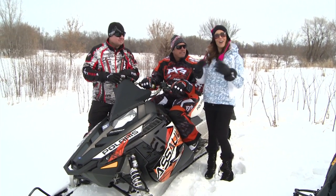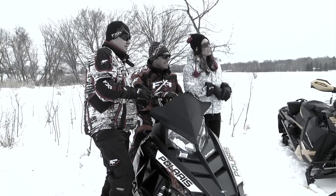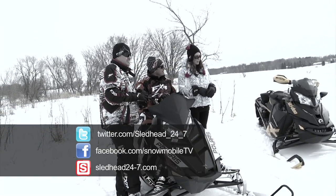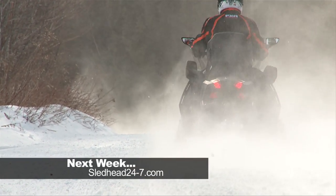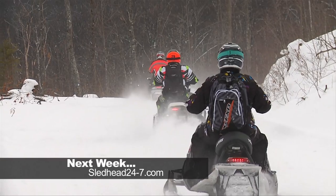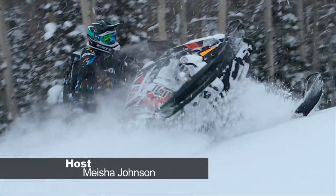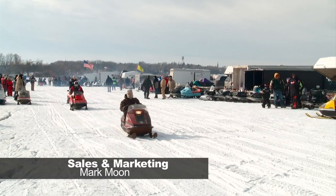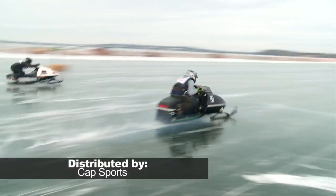That's all the time we have for this edition of Sledhead 24-7. I'm your host Misha Johnson, along with co-hosts Paul Mack and Jeff Fisher. Make sure to visit us online at sledhead24-7.com or follow us on Facebook and Twitter. Thanks for watching — we'll see you next time. Next week on Sledhead 24-7: we ride the newest sleds from Ski-Doo; Speedworks tests new products for 2014 on a Midwest trail ride; we ride and evaluate the Polaris Switchback Assault; we do a before-and-after comparison on our Ski-Doo Renegade; and we attend the world's largest vintage gathering.